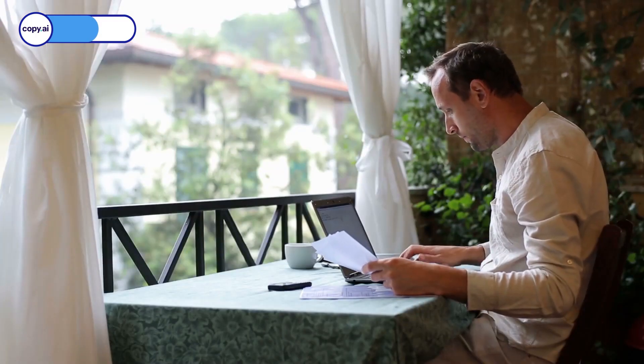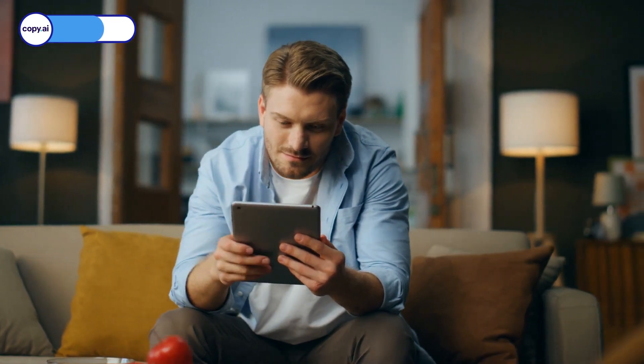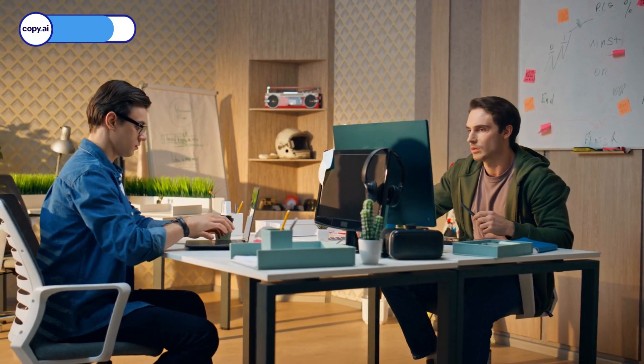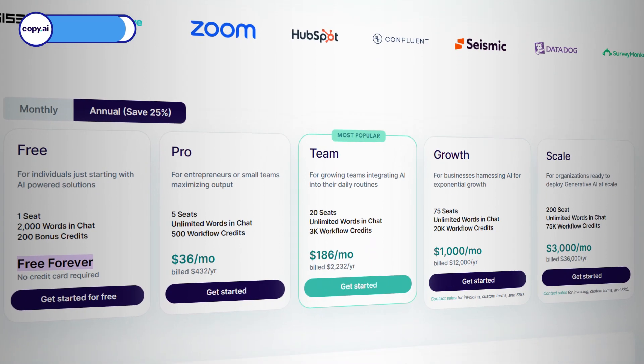Copy.ai is your copy's BFF — it lets you save and organize your creations neatly in folders and collections. You can even customize categories and labels for your projects, share your work with others, gather feedback, and refine your copy like a pro. Best of all, Copy.ai is free forever. You can jump in with their free plan, and if you're craving even more awesomeness, they've got paid plans starting at just $49 a month. So who's tempted to give it a whirl? Share your thoughts in the comments below.